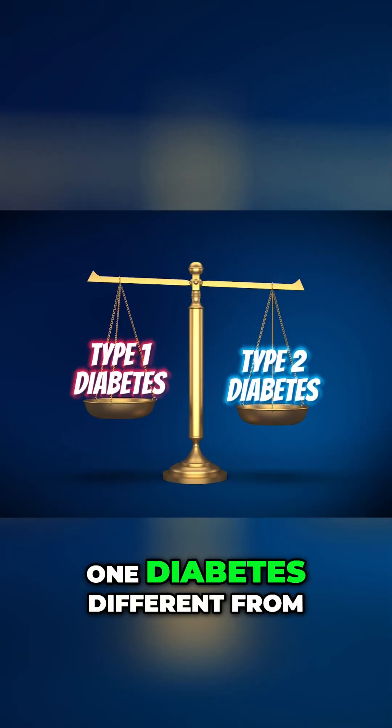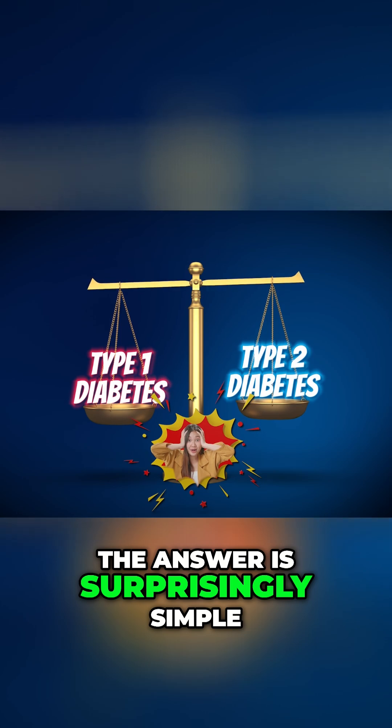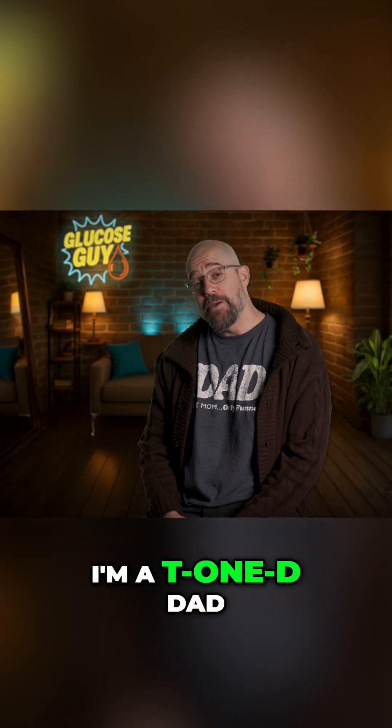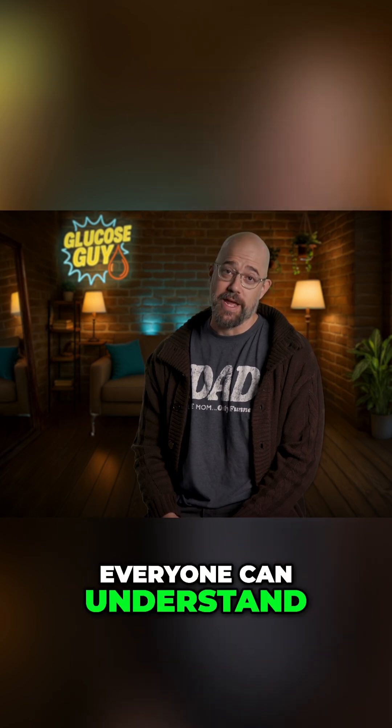What actually makes type 1 diabetes different from type 2? The answer is surprisingly simple. Hey everybody, I'm Jeff, the Glucose Guy. I'm a T1D dad that breaks down diabetes in a way that everyone can understand.